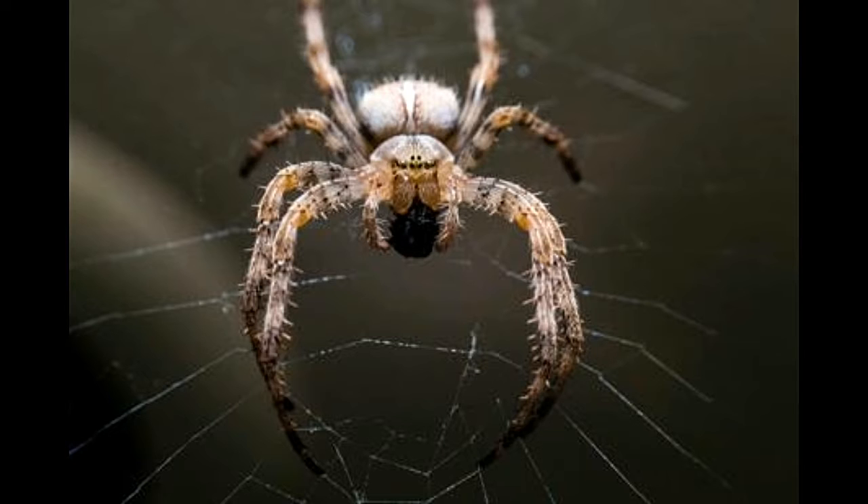Digestive system. Spiders can't chew and can only drink semi-solid, mashed food. They either use their chelicerae to tenderize their prey, or, in the case of spiders with weaker chelicerae, spew digestive juices onto the food, starting the digestion process outside the body.